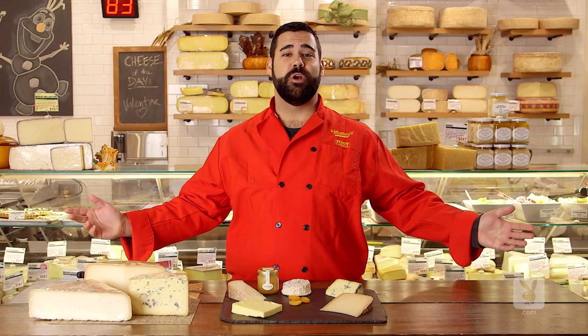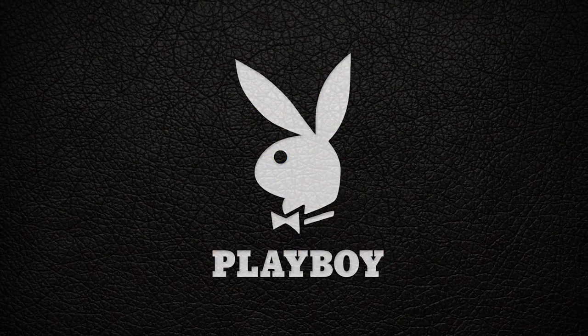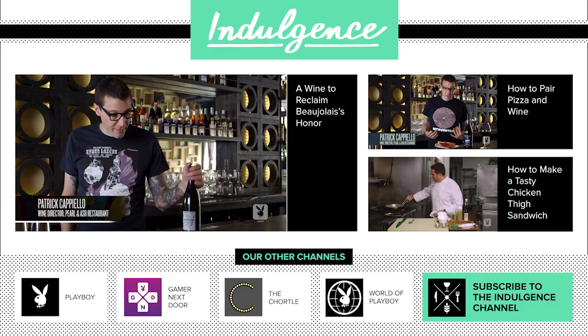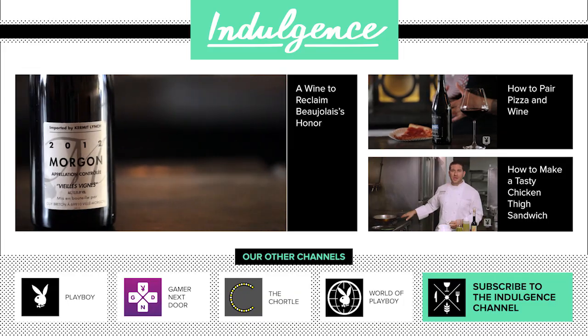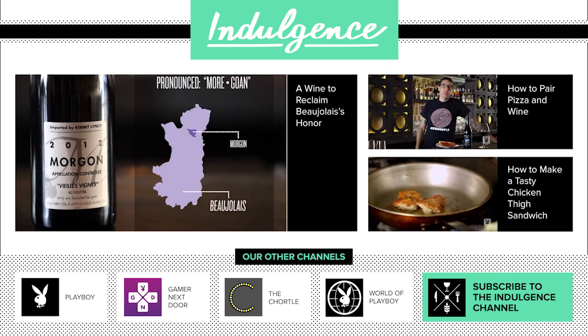I'm Dan Belmont, this is Murray's Cheese, and you're watching Playboy.com. This week, we're looking at wine from the village of Morgon, which is in the southern portion of the Burgundy region in France — it's actually the area known as Beaujolais.